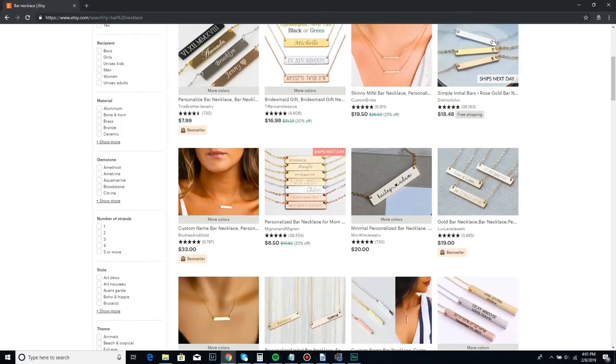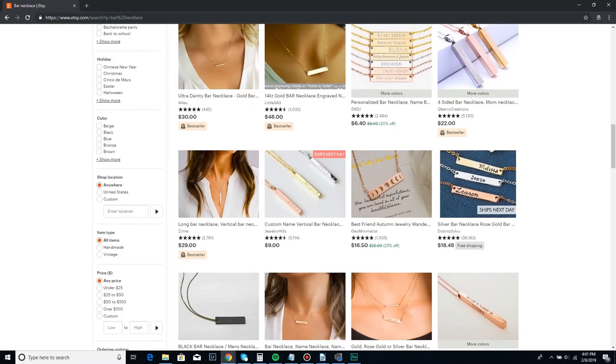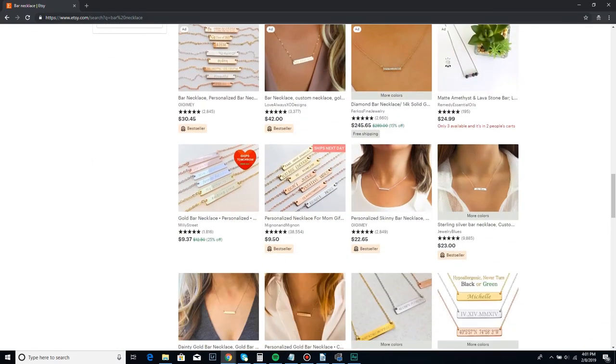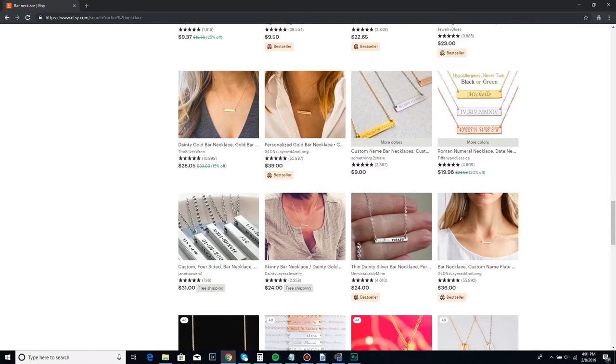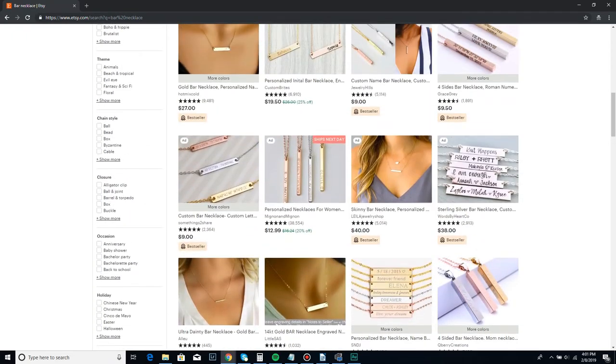Next example: bar necklace. There are about three compositions and two designs across a hundred shops — it's just not creative at all. I don't even know where to click, and most customers probably don't either. I don't think you can use photography to stand out in this niche. It's just way too oversaturated. So we'll move on and stay in the jewelry category — let's look at tie bars.